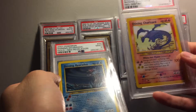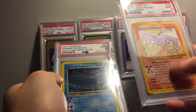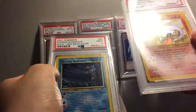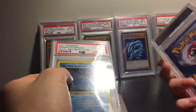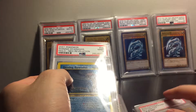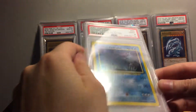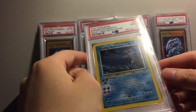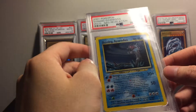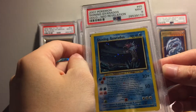Funny story — I used to have a Shining Charizard and a Gold Star Charizard. I bought a lot for like a hundred bucks that came with like 50 different Charizards. I sold the Shining Charizard in decent condition — probably an 8 — for 70 bucks. The Gold Star was probably a 6, a little worse condition, and I think I sold it for like 60 bucks. No one even wanted to buy it at 60. Now I probably could have gotten a couple hundred for it. Pretty sad.